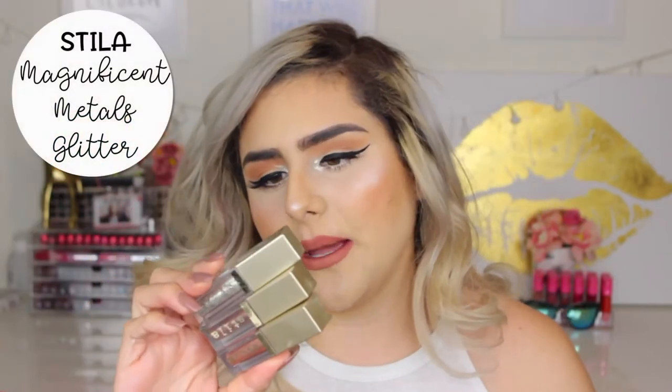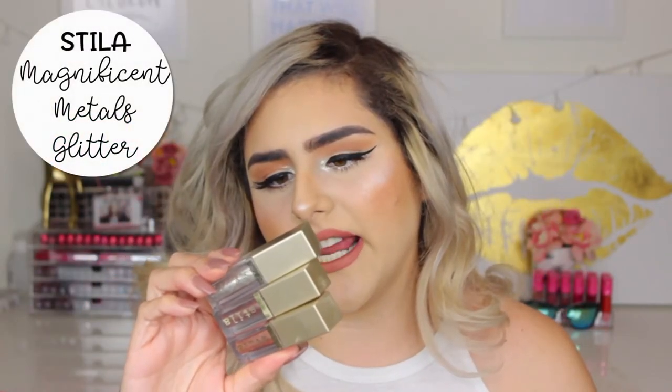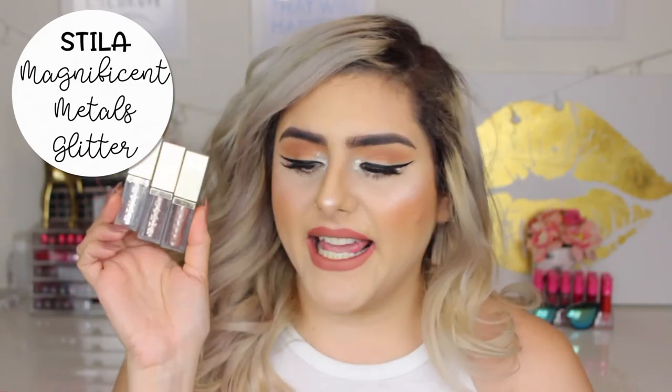These right here are the Magnificent Metal Glitter and Glow Liquid Eyeshadows from Stila. I have three: Diamond Dust, Smoldering Satin, and Kid and Karma. I have been wearing two of them on my eyes right now — Kid and Karma on my lower lash line and Diamond Dust on my inner corner. I love having that inner corner glittery, just that pop of glitter. I tend to wear the Diamond Dust almost every day because I love how it looks in the inner corner.